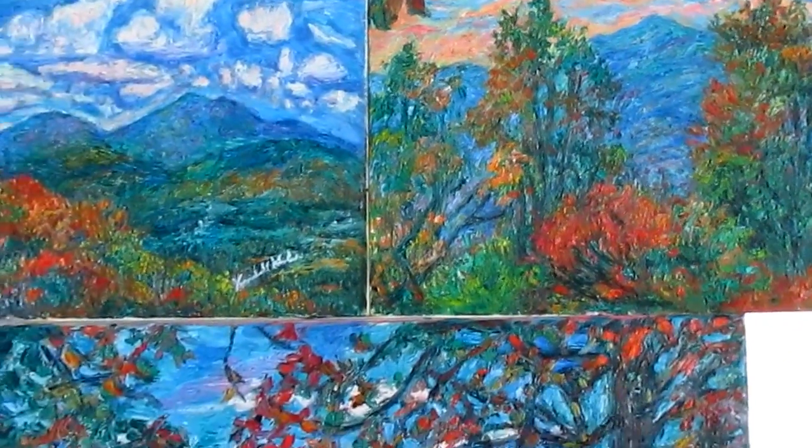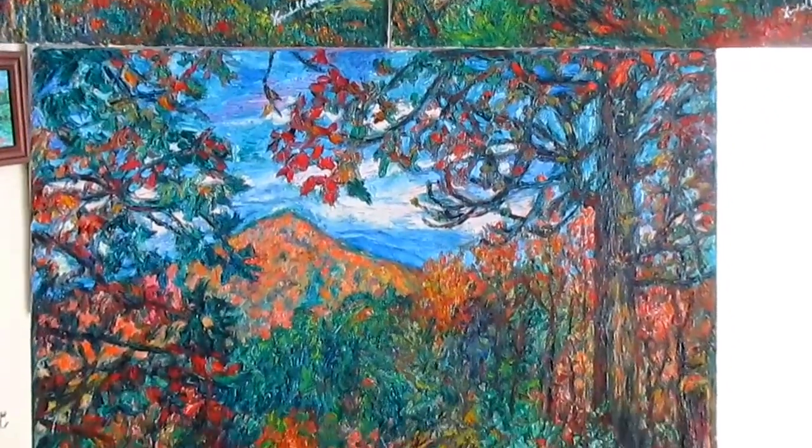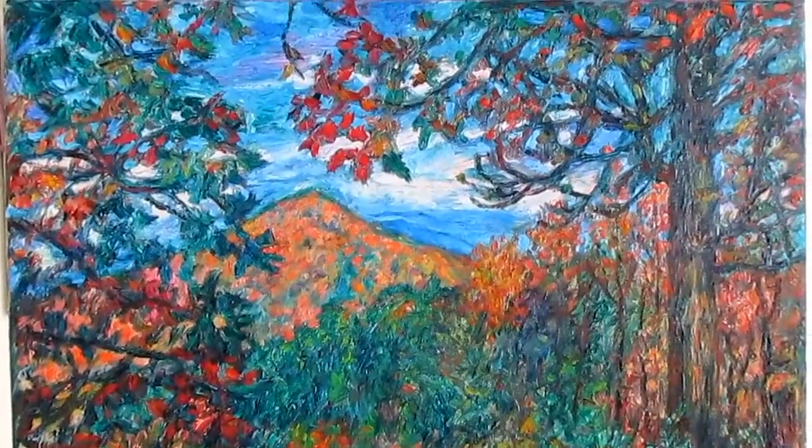And this is Autumn Beauty from Sharptop. I'm especially pleased with this one — I think that turned out really well. Great colors and great surface texture.